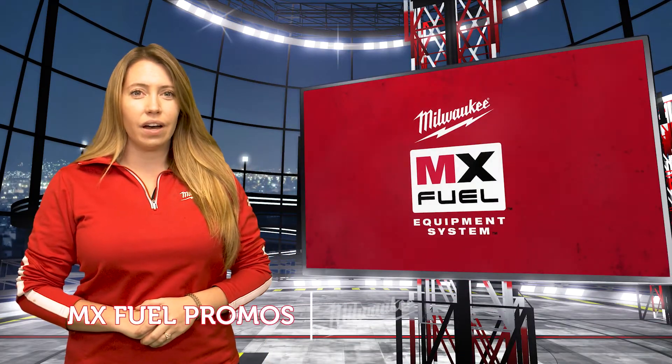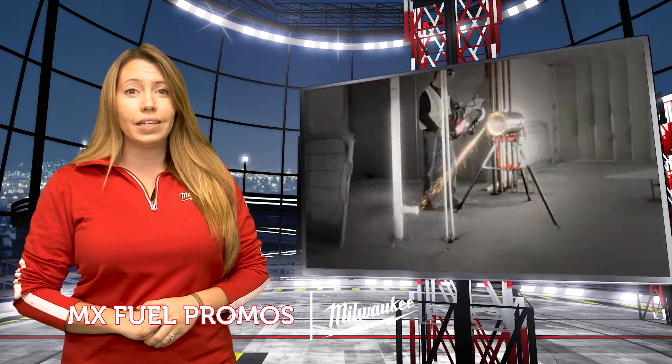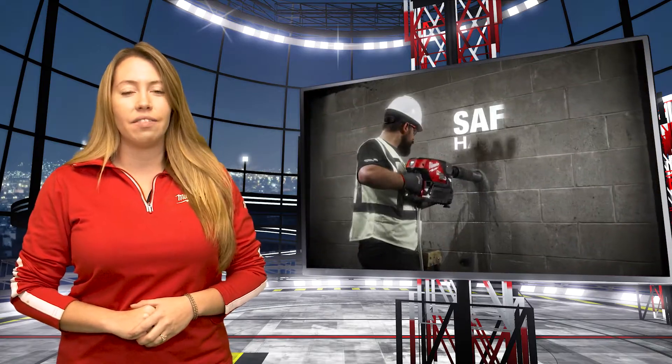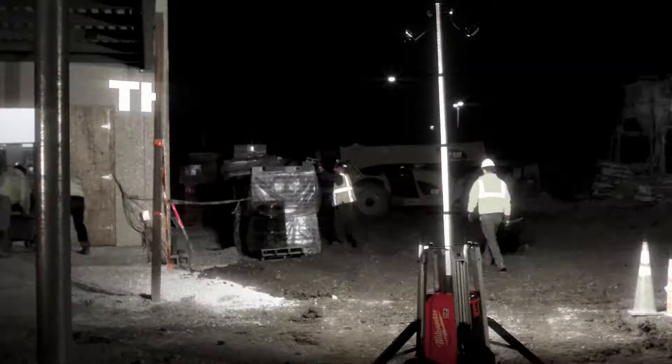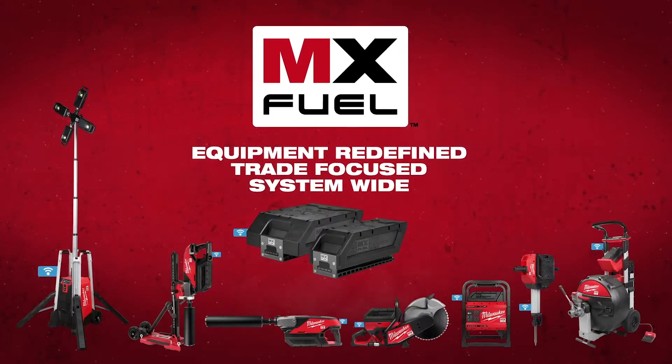Let's kick things off with MX Fuel — you do not want to miss this next promo. Milwaukee is bringing you a buy one MX Fuel tool, get one 50% off, now through the end of January. Pick out those MX Fuel tools you've had your eye on all year and make 2022 nothing but heavy duty.